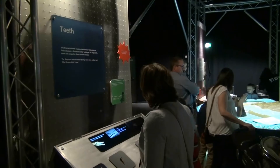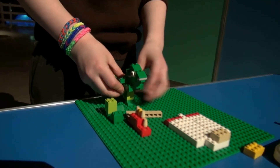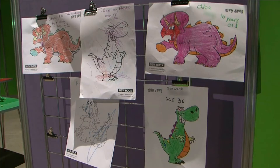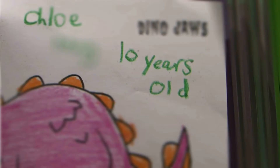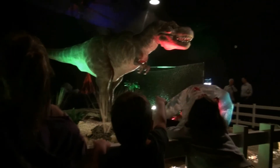The exhibition is aimed at school groups and families with children aged 7 and older, with some activities aimed at children aged 4 to 6. Look out for the big T-Rex!